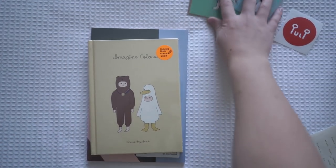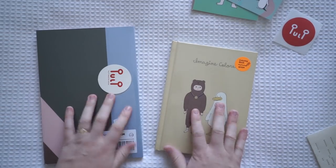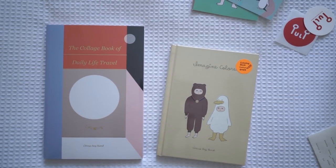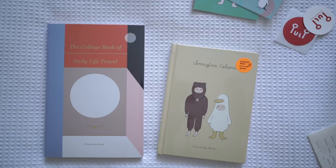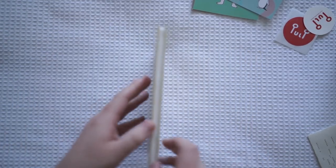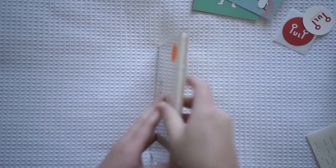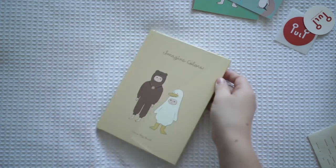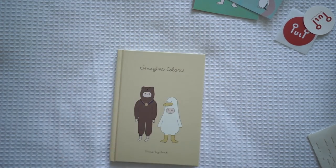Next are these two journals - I am in love with these. They're both by Life is Circus, or possibly the brand is Circus Boy Band - I'll double check. I'll have a link to the artist in the description box below, these two are by the same artist. I'll open this one up first. It's actually a coloring-in book - there was one open in the store so I did know what I was buying.